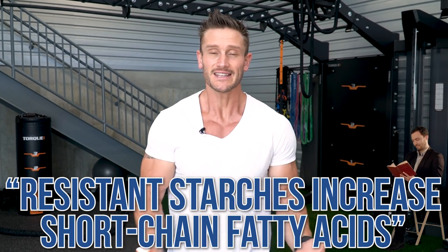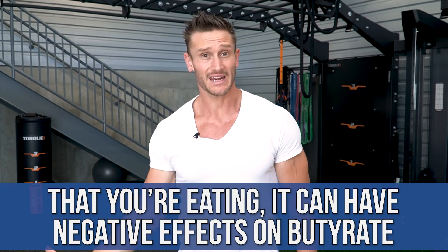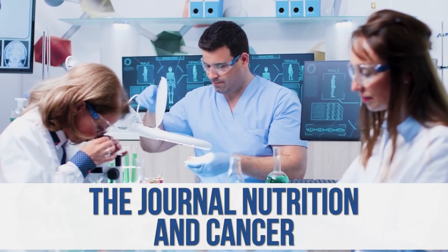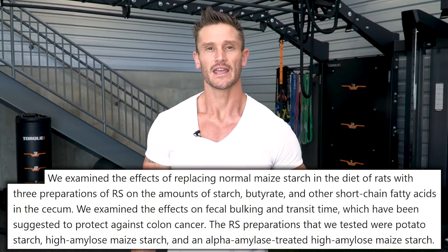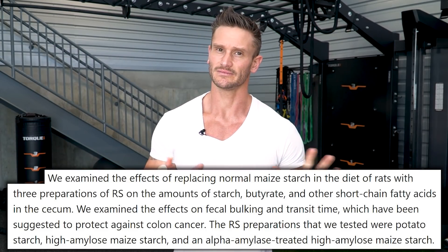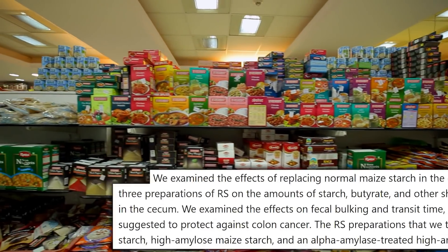Here's where the big issue comes in. We look at research showing resistant starches increase short-chain fatty acids and call it a day — but that's not how it works. We're now uncovering research where certain resistant starches can actually have negative effects on butyrate while having positive effects on other short-chain fatty acids like acetate and propionate, which matter less. A study published in the journal Nutrition and Cancer really brought this to light.